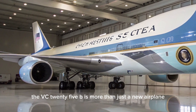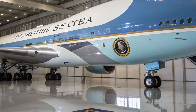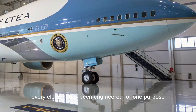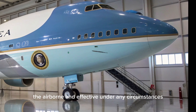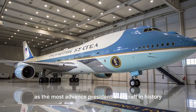In conclusion, the VC-25B is more than just a new airplane. It is a flying symbol of American strength and resilience, designed to ensure that no matter where the President travels, he or she will be protected, connected, and able to lead. From its massive airframe to its hardened systems, from its modern engines to its secure interior, every element has been engineered to keep the American presidency airborne and effective under any circumstances. As it enters service in 2026 or 2027, the VC-25B will take its place as the most advanced presidential aircraft in history, representing the pinnacle of aviation engineering and the enduring importance of leadership and continuity.